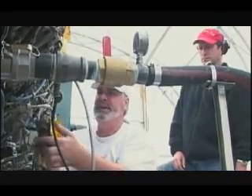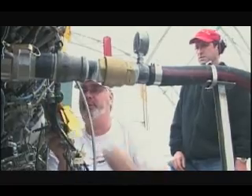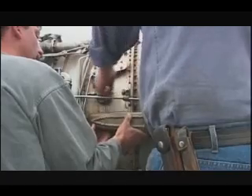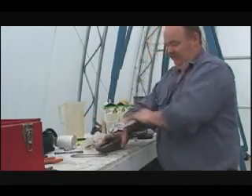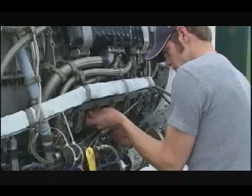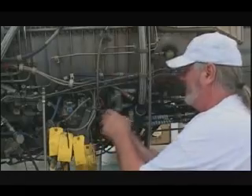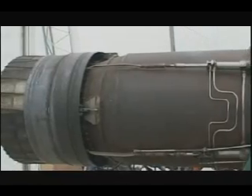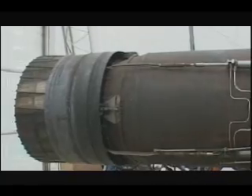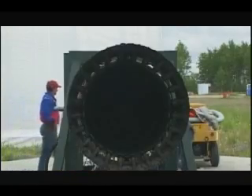Prepping the J79 is precision work. There's no room for error. Even the smallest mistake could lead to disaster. The goal today is to fire up the engine and light off the afterburner. The afterburner is critical — it gives the car an instant speed injection of another 300 miles per hour by simply lighting the exhaust gases on fire. Without the afterburner, the North American Eagle is dead on arrival.